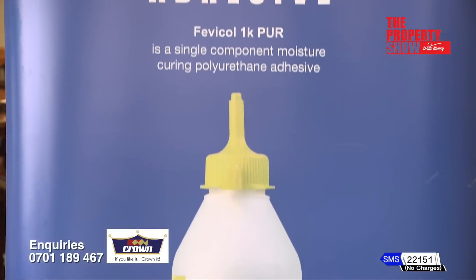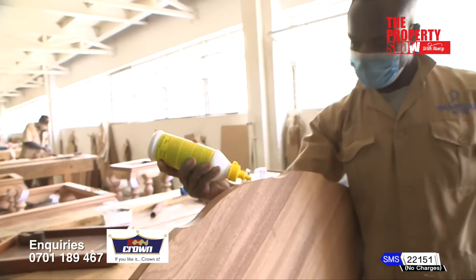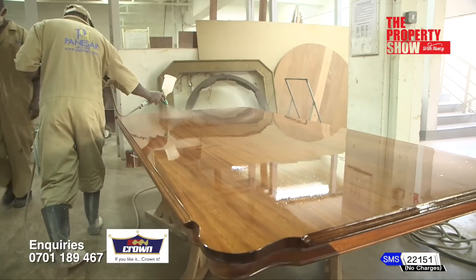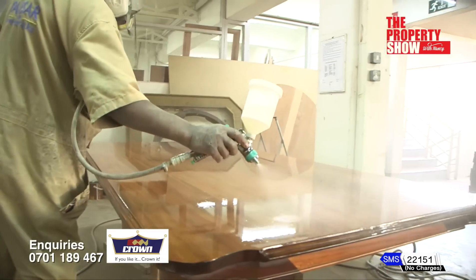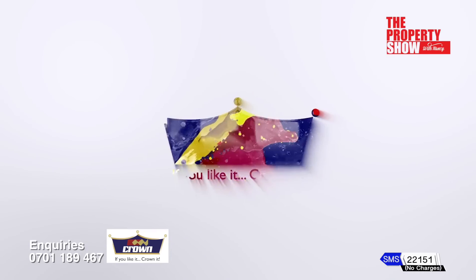Crown has collaborated with Fevikal. They have done research and they have introduced glues which are actually not available in Kenya. Crown Paints — if you like it, crown it.